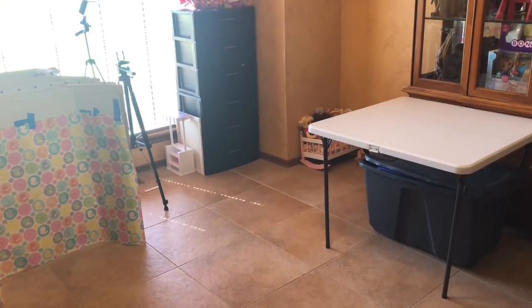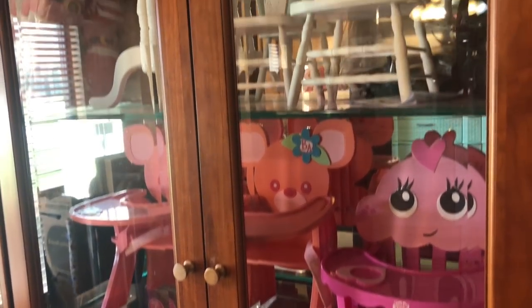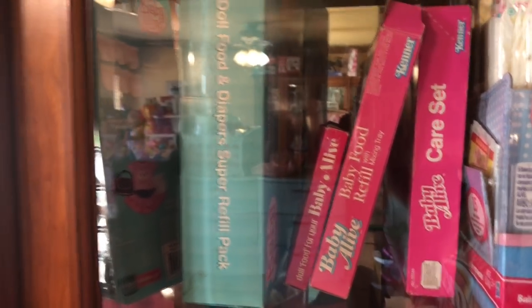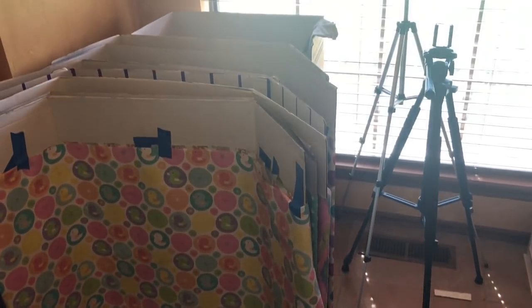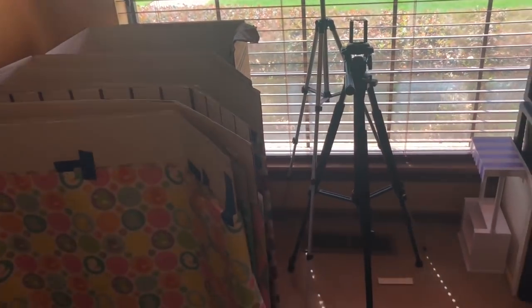We'll show you around. There are other little accessories here like some little high chairs and little tables and chairs and stuff like that. I've also got some of the food — some of the vintage food and the refill packs and stuff that I haven't opened, some of them I have. That's all kind of in this little area. Over in this area I've got a bunch of the little backgrounds that I use, and also a tripod and lighting and stuff like that.